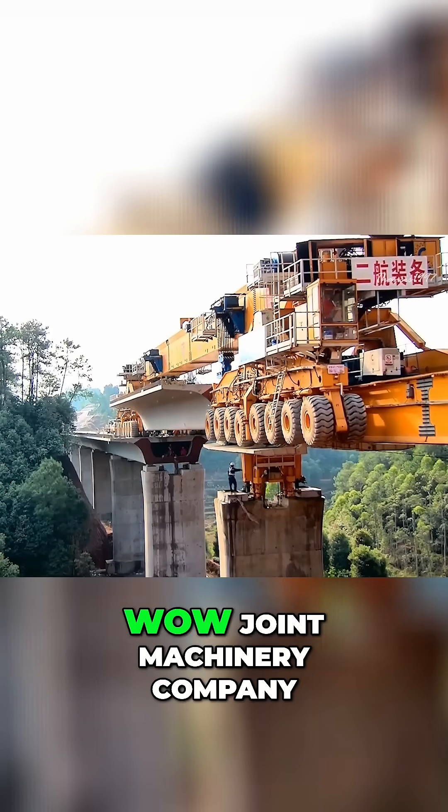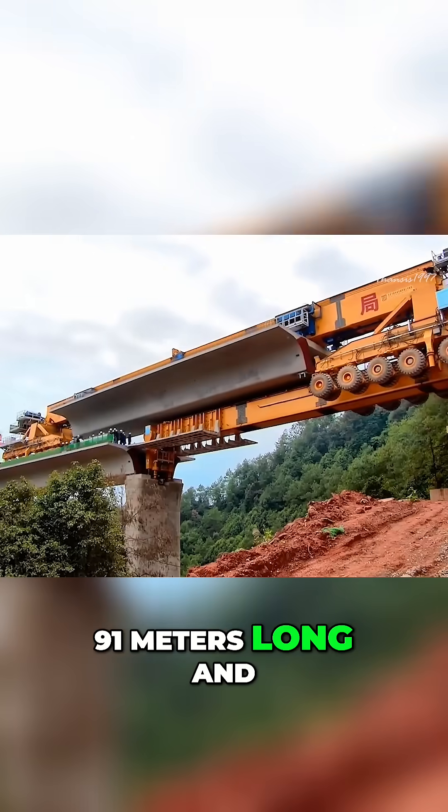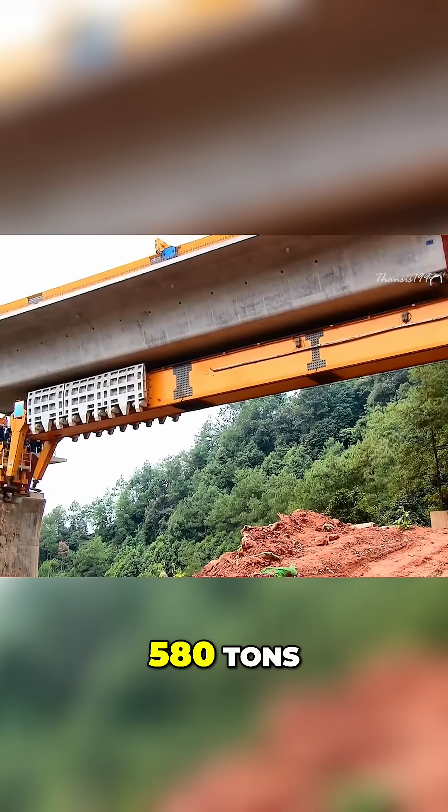Manufactured by the Beijing Wow Joint Machinery Company, the Iron Monster is 91 meters long and 9 meters high. It weighs a whopping 580 tons.